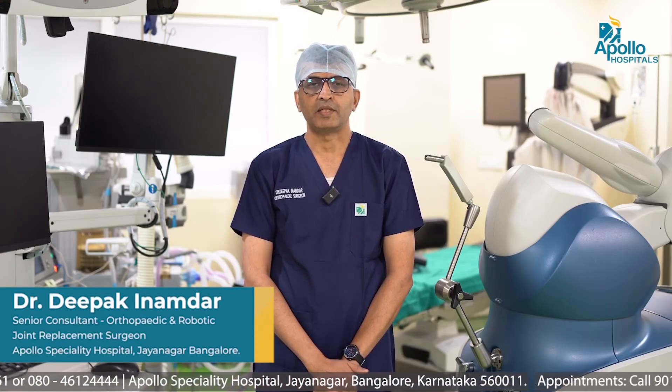Hello everyone, I am Dr. Deepak Inamdar, Robotic Knee Replacement Surgeon at Apollo Speciality Hospitals, Jayanagar, Bangalore. Today I am going to speak to you about Mako Robotic Knee Replacement Surgery.